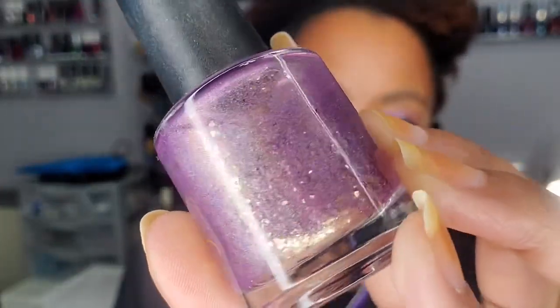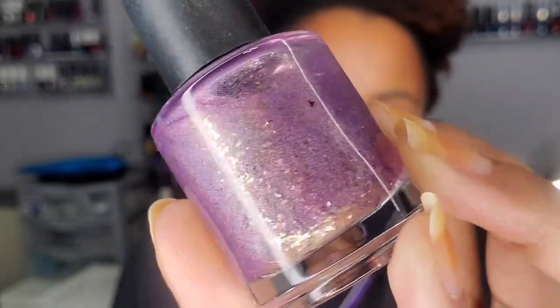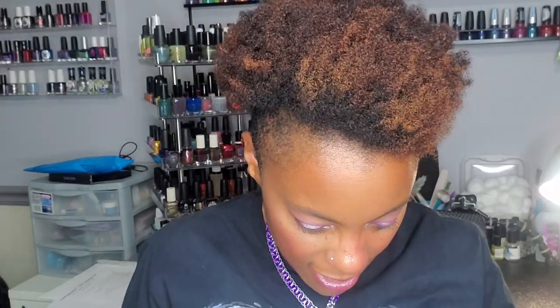This is another one from a May PPU — 'Once Upon a Time' from Hearts and Promises. Look at those gold flakies — and that base is gorgeous too. That is super pretty. I really love 'Once Upon a Time.'